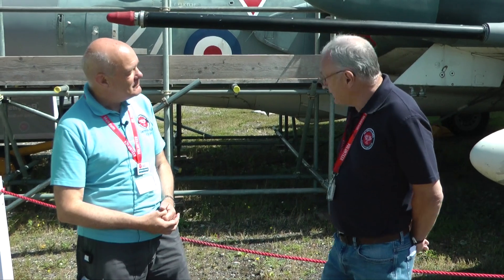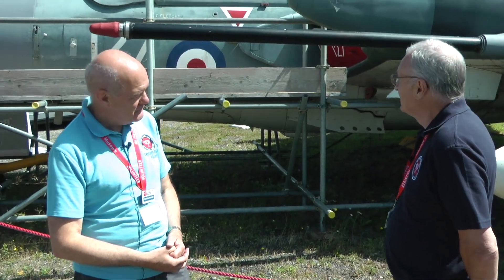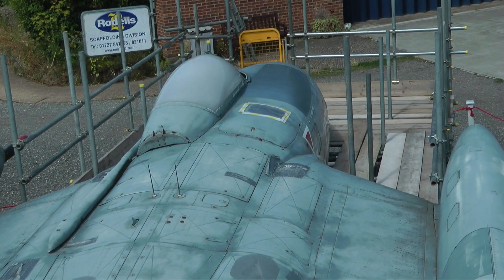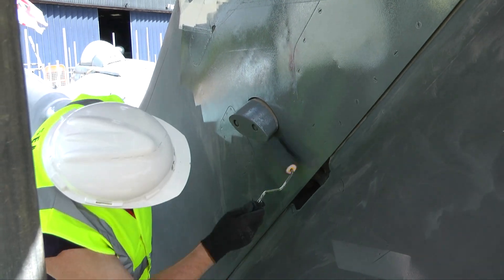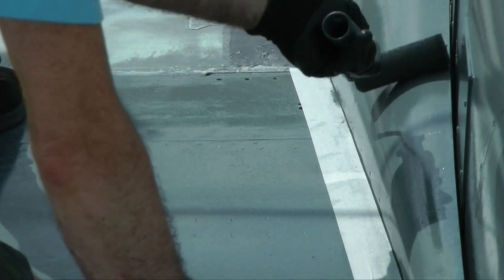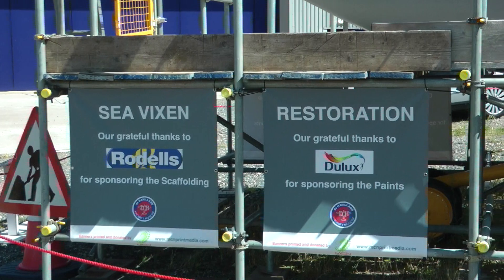We're working on the Sea Vixen. We've put a team together to see what we could do because it's been out here quite a while — since 1976 when the museum acquired it — and the weather has taken its toll. So what we decided to do is to rub it down, apply a coat of primer undercoat and then two coats of gloss on top, which is the Royal Navy colour. We've been sponsored by Dulux who donated all the paint, Road Elves who donated the scaffolding, and MCM Print Media who donated the signs.